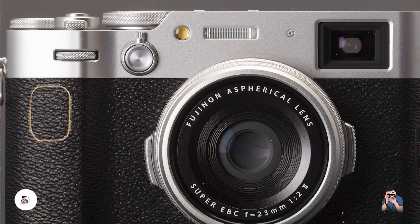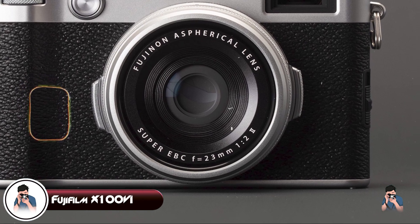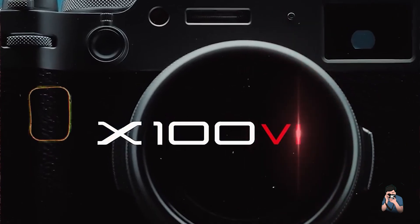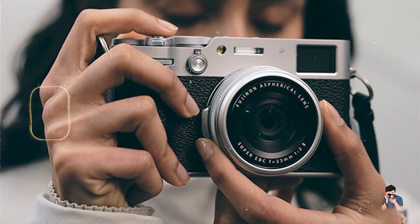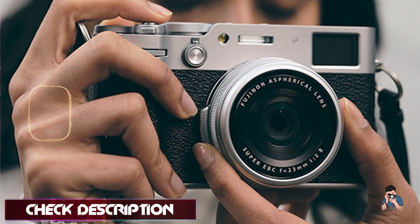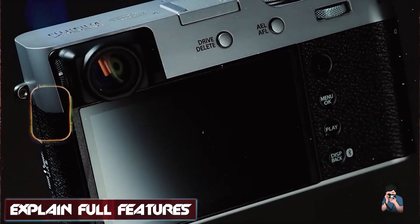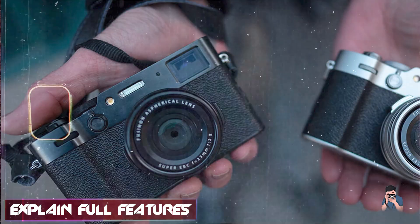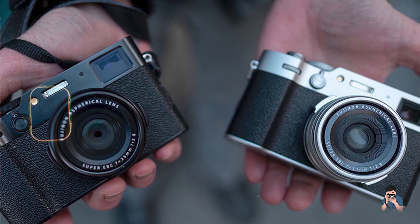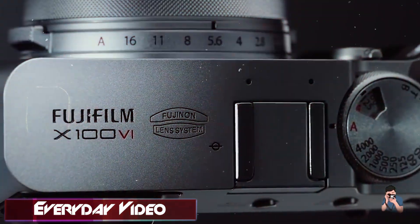Coming in at number three is the Fujifilm X100VI. The Fujifilm X100VI is a premium compact camera that combines classic design with modern technology. It's perfect for street photographers and enthusiasts who appreciate high-quality images and elegant design. Key features: the X100VI features a 26.1-megapixel APS-C X-Trans CMOS 4 sensor and a fixed 23mm f2 lens. It offers 4K video recording, a hybrid viewfinder, and an advanced autofocus system. The camera includes built-in Wi-Fi and Bluetooth for easy sharing and remote control.